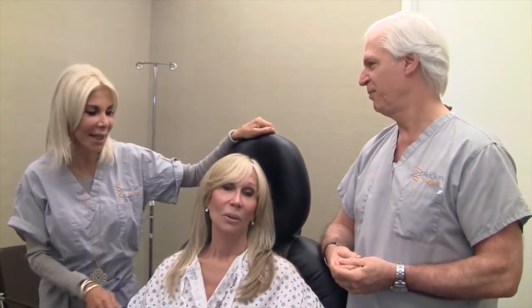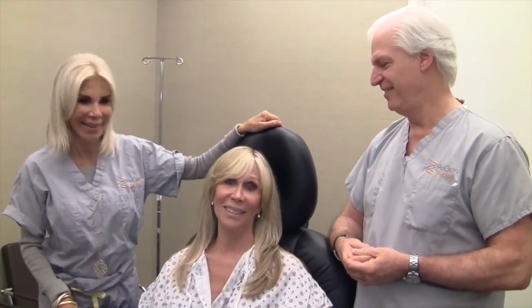Oh my God. Okay Candace, you ready? I am thrilled and I can't wait. Okay, let's do it.